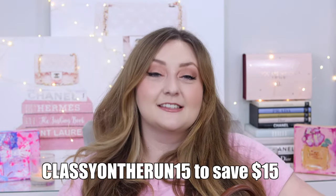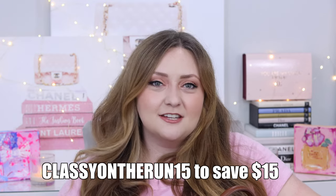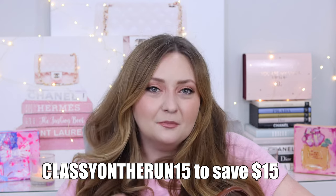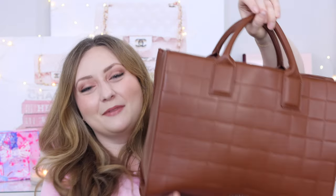A couple more things I just want to toss out there. This bag was sent to me. I do have an affiliate code with Lambert — it's Classy on the Run 15, saving you $15 off any Lambert purchase. Everything is going to be linked down below. This video is not sponsored. I've had an affiliate code with Lambert for nearly a year, starting around December or so. Anyway, let me show you what I keep in my handbag.